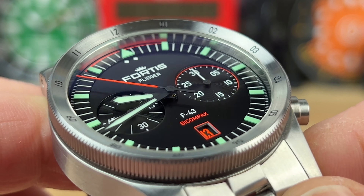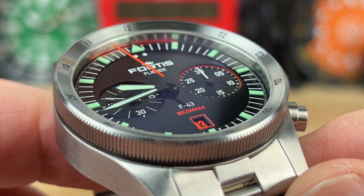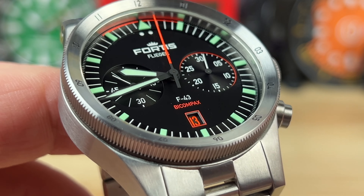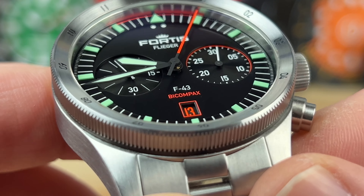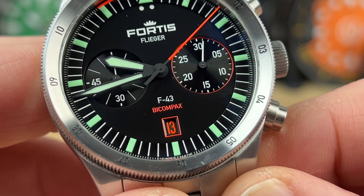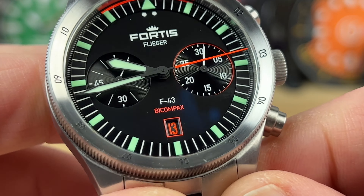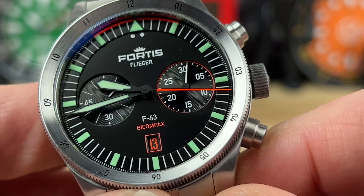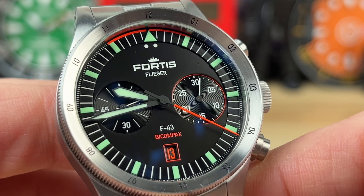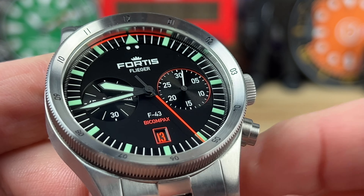If you look at the lume around the edges at the indexes, you can see they're almost printed out — they're special, very thick, very bright, and they just look cool with that awesome green colorway in the daytime. Nice blacked-out handset; the hour and minute hands also have really good lume. There is no lume on that orange chronograph hand — that is all UV-reactive.